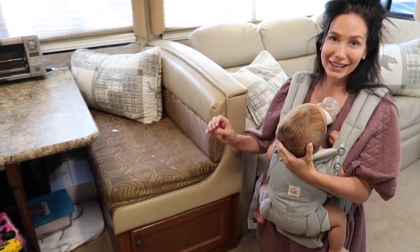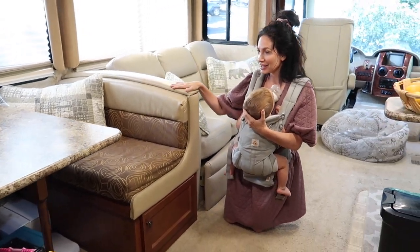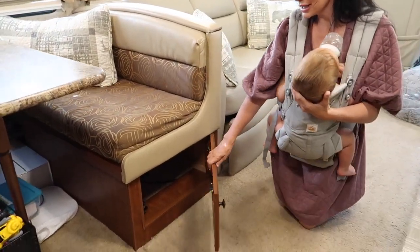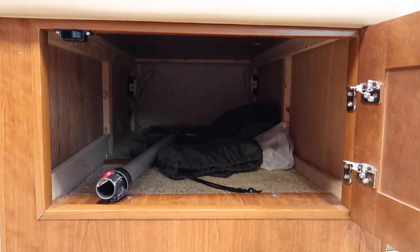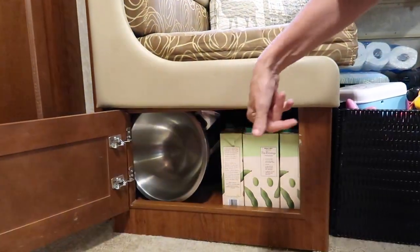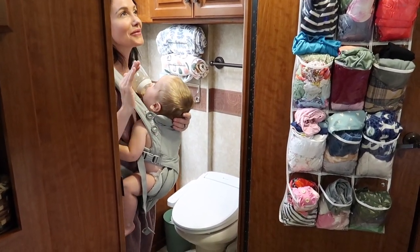Another area with secret hidden storage is underneath the dining room benches. It's big storage — you open it up and in here we store our Dyson vacuum. In the other one we store extra soy milks, pots and pans, stuff like that.